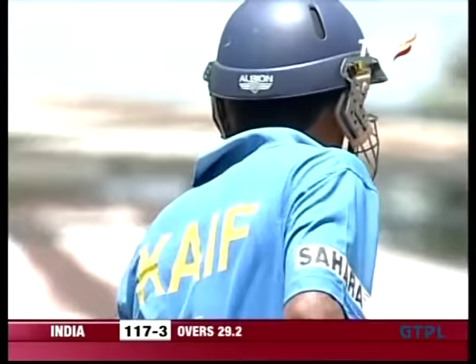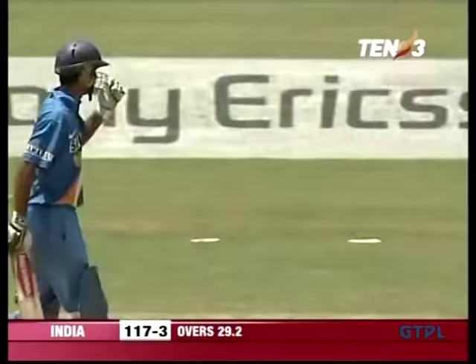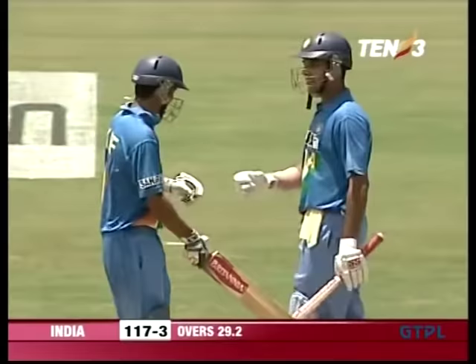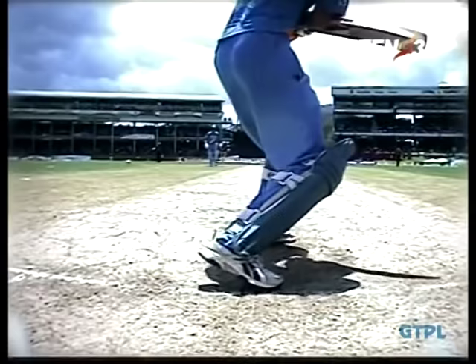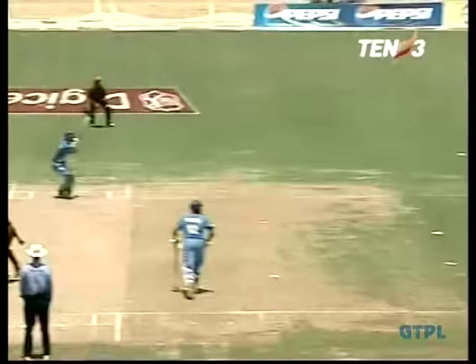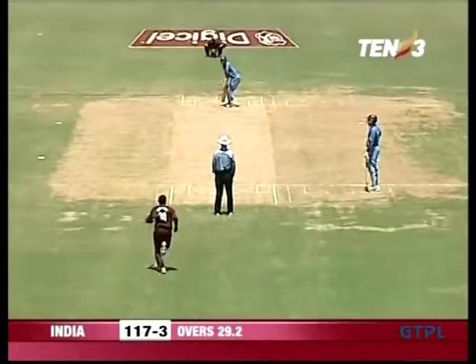Finds the gap to perfection — not the easiest shot to play, but he does it well. It's a very good shot considering the ball didn't bounce. It was quite short and it hustled him a bit, but he just swiveled around and helped it on its way. The ball just didn't bounce.